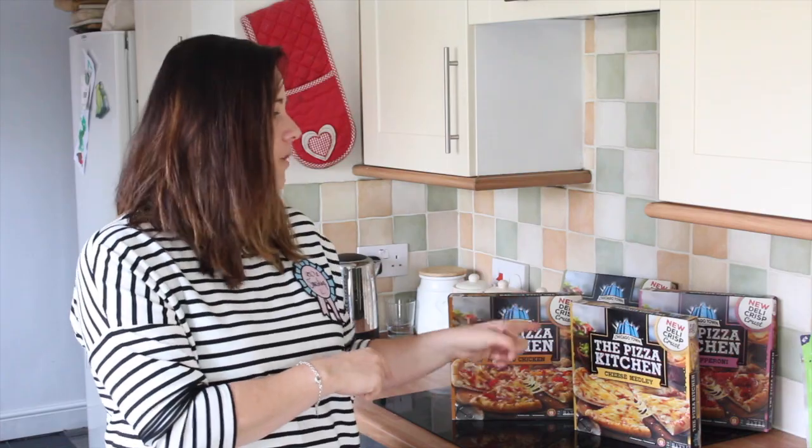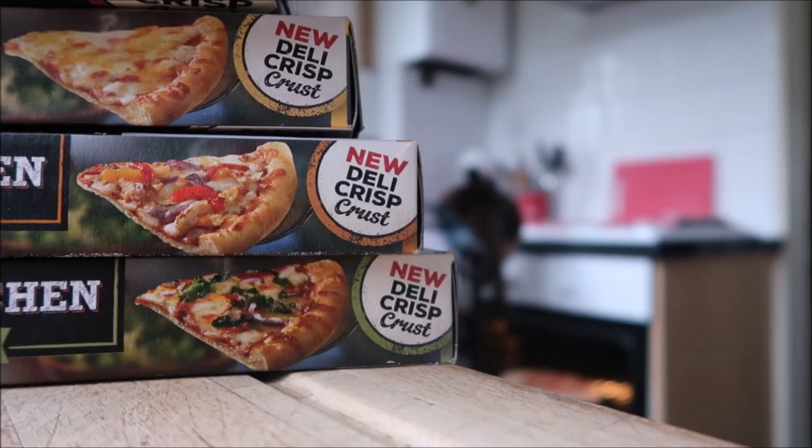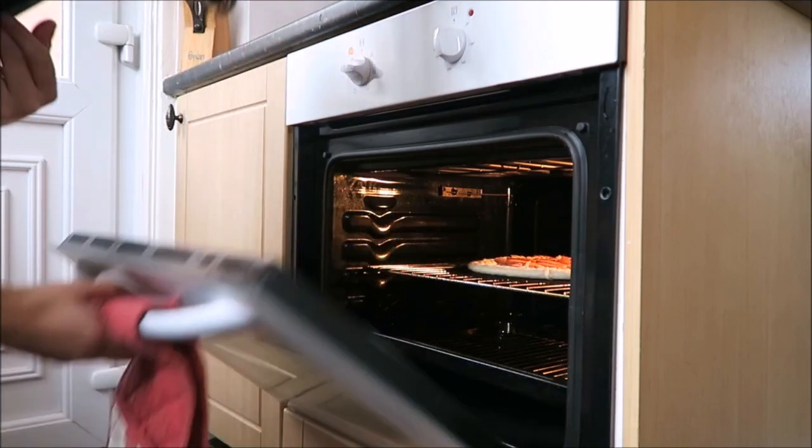So, on with today's task — we're going to try out these new pizzas from Chicago Town. I know that being a working mum with two young kids, some evenings when we get home I just need to pull something out of the fridge or freezer, no fuss.